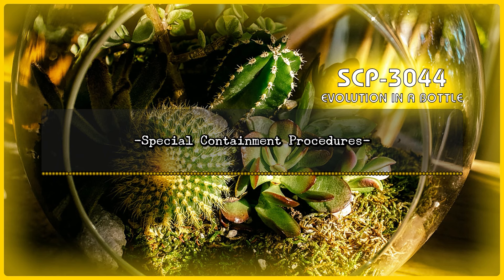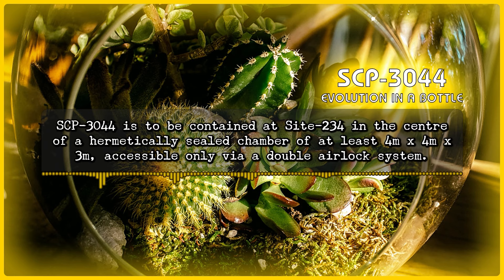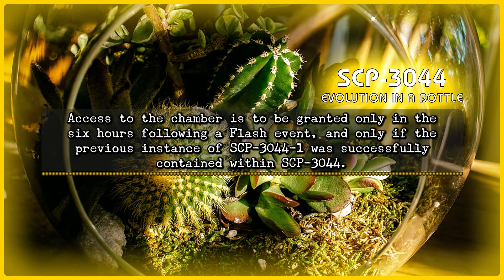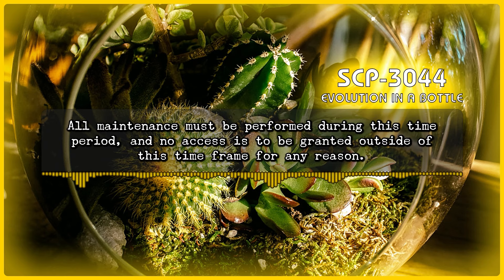Special Containment Procedures: SCP-3044 is to be contained at Site-234, in the center of a hermetically sealed chamber of at least 4 meters by 4 meters by 3 meters, accessible only via a double airlock system. Each section of the airlock must be capable of running a full biological decontamination protocol. Access to the chamber is to be granted only in the 6 hours following a flash event, and only if the previous instance of SCP-3044-1 was successfully contained within SCP-3044. All maintenance must be performed during this time period, and no access is to be granted outside of this time frame for any reason.